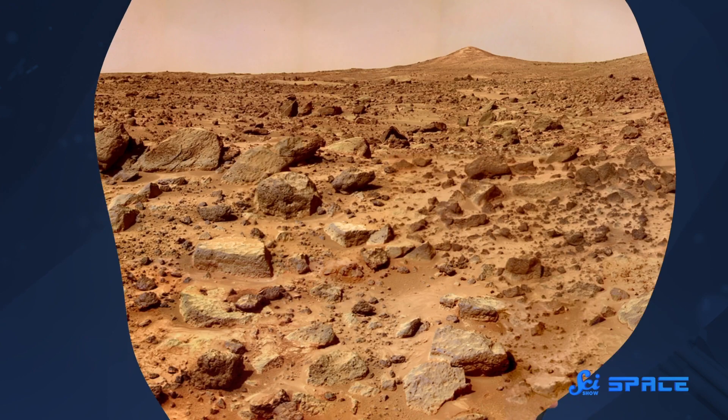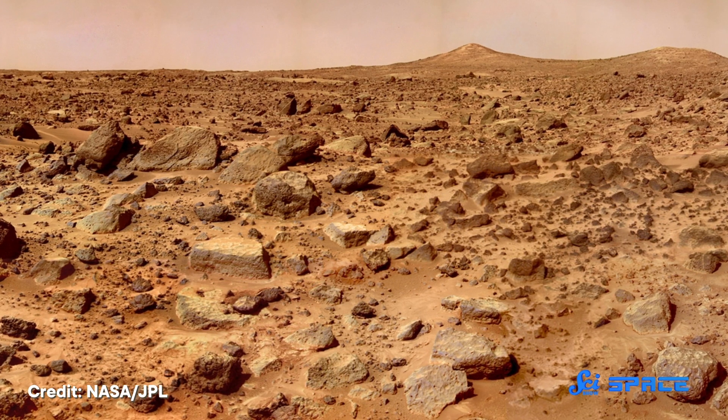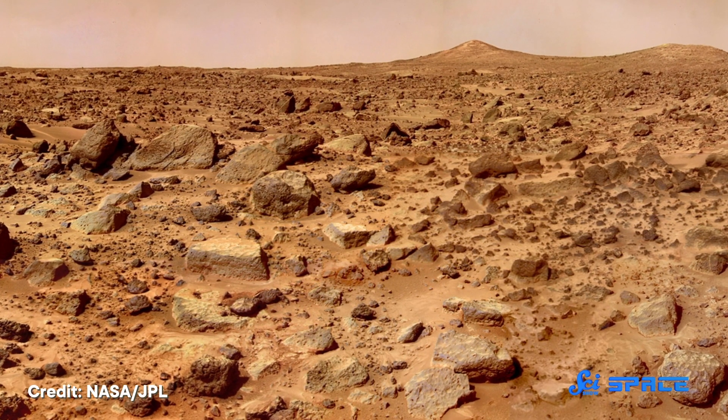Ever since the 1960s, more than two dozen spacecraft have explored Mars. They've explored everything from its atmosphere to its surface to its miles-deep canyons, but none had ever explored its interior until recently. Last week, three papers published in the journal Science revealed the first-ever map of the inside of the red planet — also the first interior map of any other planet besides Earth. And although Mars has the same basic makeup as Earth, this map shows that the inner layers of our neighboring rocky planet hold some remarkable differences.